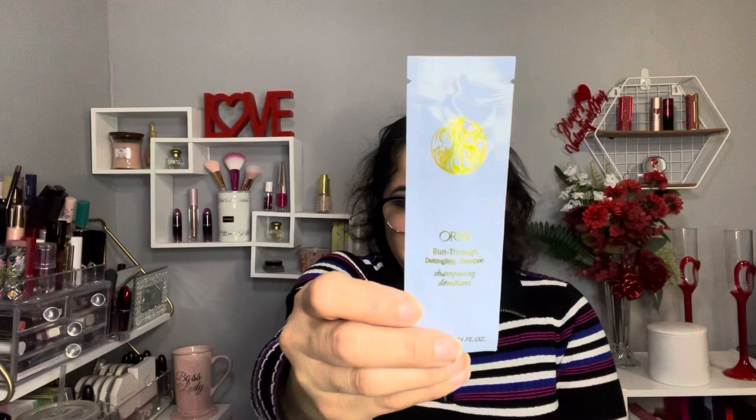The full size retails for $66 and this is just a packet — an envelope, whatever you guys call it.